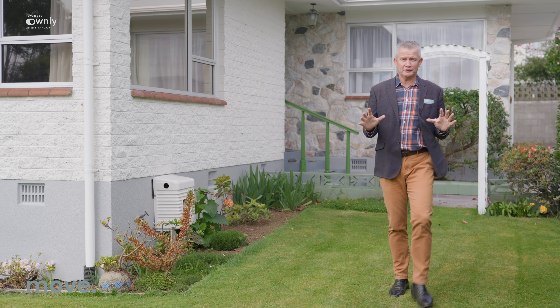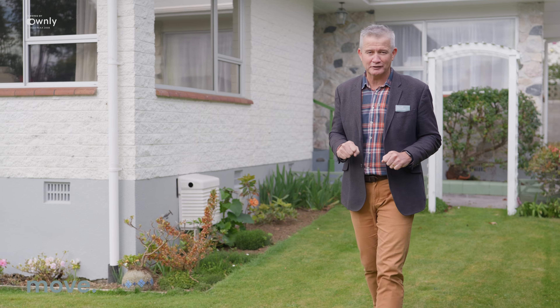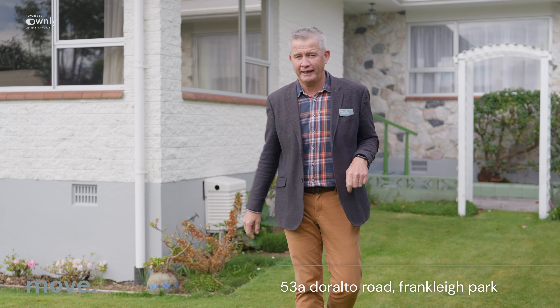Hey, great to see you. Welcome to Franklin Park. Welcome to Darrellta Road. Where are we? Number 53A. What does that mean?